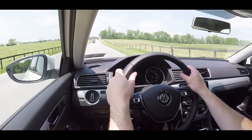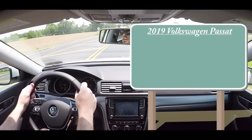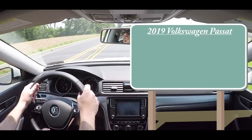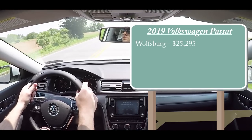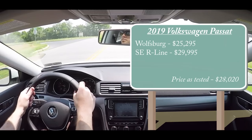The trim levels for 2019 have been simplified to just two. The first is the Wolfsburg, which is the one we are in today, starting at $25,295. Then there is the SE R-Line, starting at $29,995 — keeping it simple for everybody.